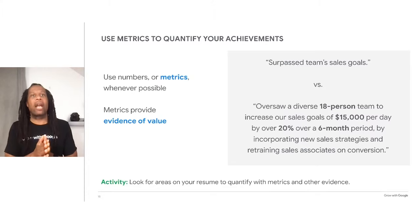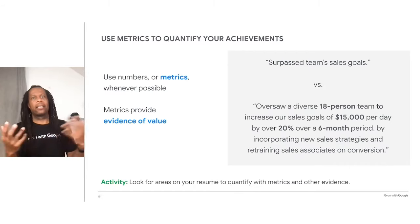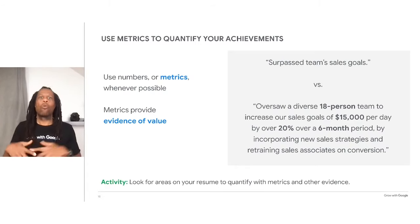When you write about the things you've accomplished throughout your career, whenever possible use numbers or metrics to quantify what you've done. Metrics are a powerful way to quickly make a case for yourself to a new employer — they provide evidence of the value you brought to your former jobs. Put yourself in a recruiter's shoes: which one paints a better picture — 'surpasses team sales goals' or 'oversaw a diverse 18-person team to increase sales goals by 20%'? The more relevant and quantifiable details you can add, the better.